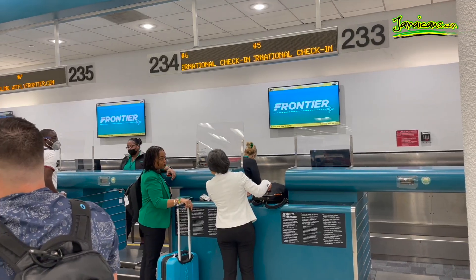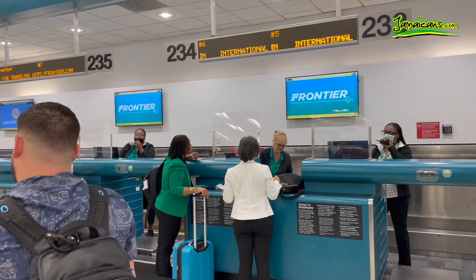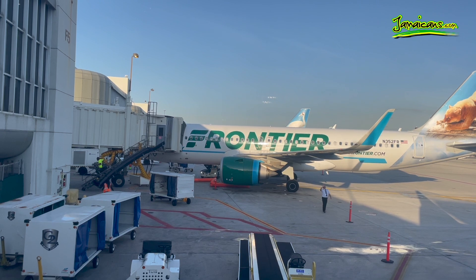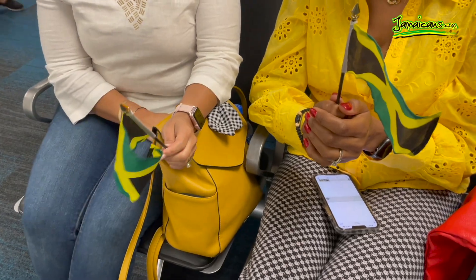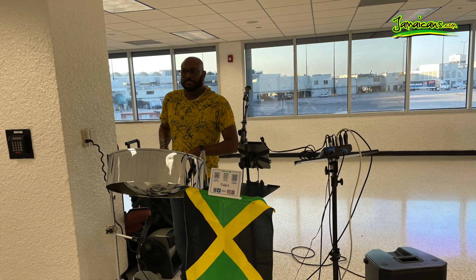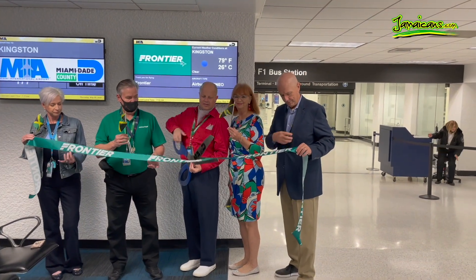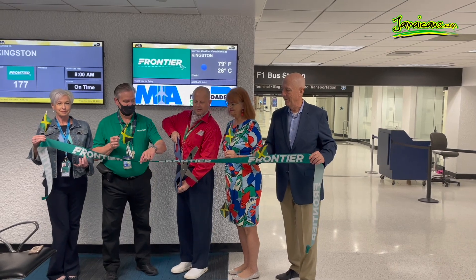The inaugural flight was not without fanfare, as the Jamaica Tourist Board partnered with Frontier Airlines to show passengers some love. Passengers on the flight were given goodies, including Jamaican flags, before they boarded the flight. There was music by a one-man band at the gate as passengers waited to board the plane. Executives from Frontier Airlines had a ribbon-cutting ceremony before the flight took off.